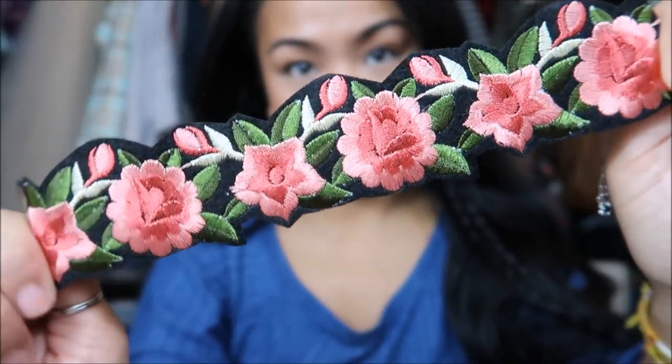The next thing I have is actually this really cute choker. It might seem like a lot but honestly it's actually pretty cute. It's like embroidered. Not bad at all.